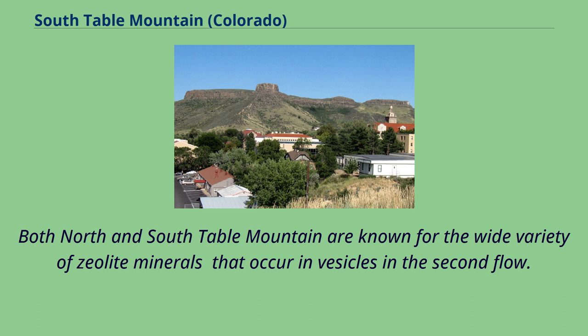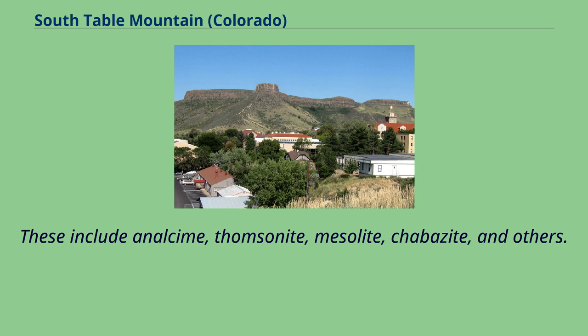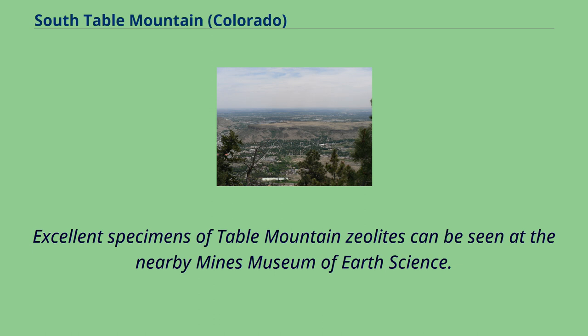Both North and South Table Mountain are known for the wide variety of zeolite minerals that occur in vesicles in the second flow. These include analcime, thomsonite, mesolite, chabazite, and others. Excellent specimens of Table Mountain zeolites can be seen at the nearby Mines Museum of Earth Science.